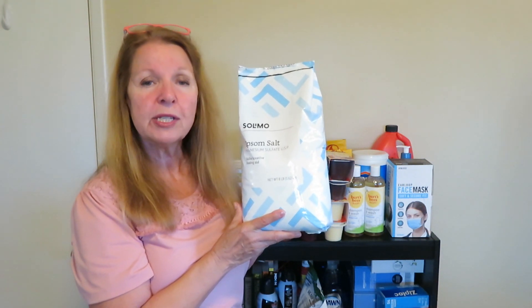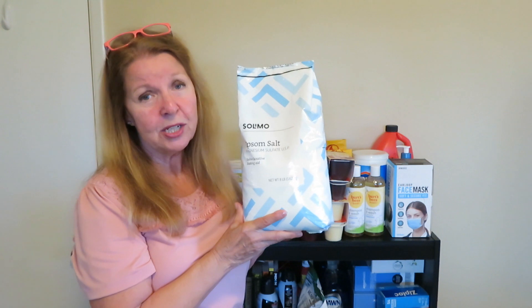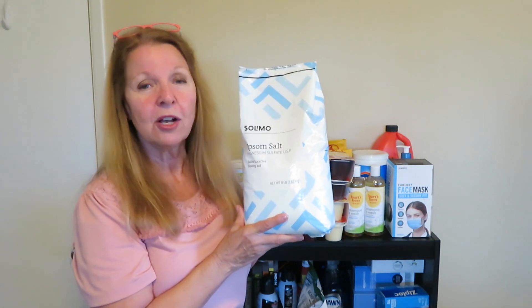Next I bought a big bag of Epsom salt. Epsom salt is great — I did a video on all the different ways you can use it, from your garden to your bath to first aid. I'll put a link to that video if you're interested in all the ways to use Epsom salt around the house, in your garden, and for health and first aid.